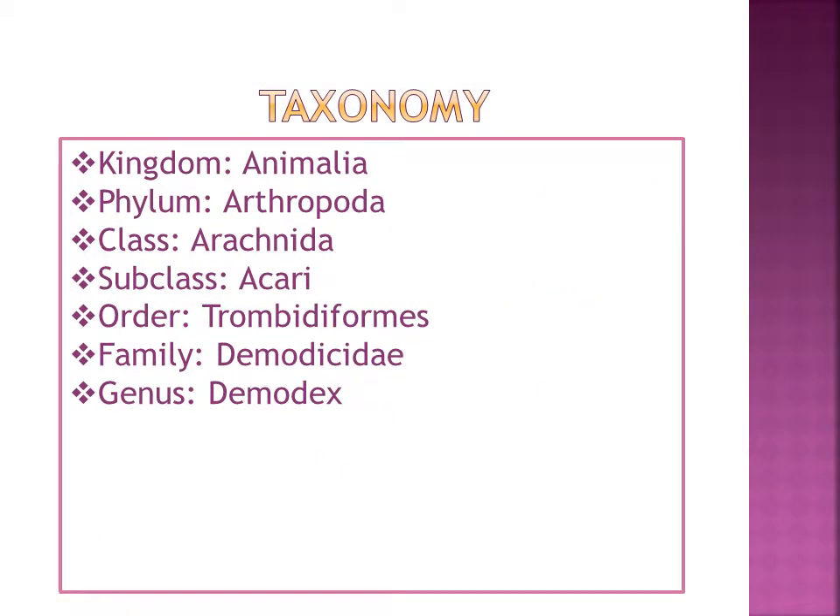Before we begin, I wanted to get into the taxonomy of Demodex. It's in the kingdom Animalia, the phylum is Arthropoda, the class is Arachnida, the subclass is Acari, the order is Trombidiformes, the family is Demodectidae, and the genus is Demodex.